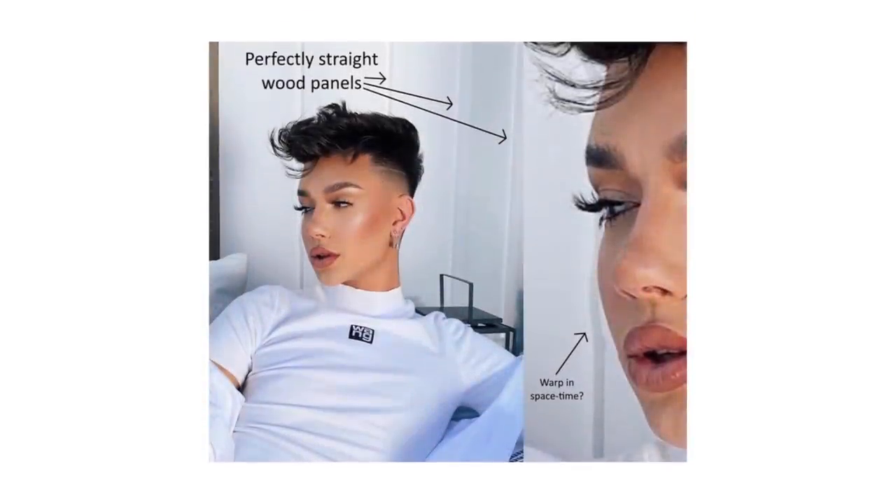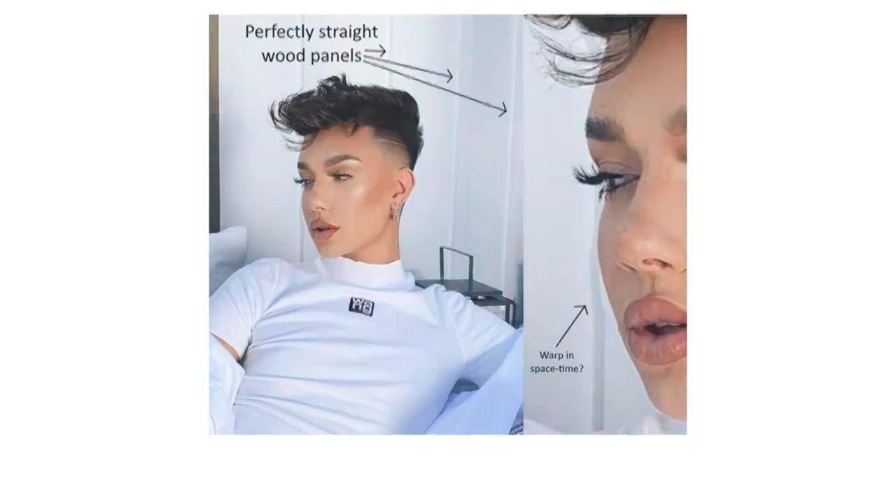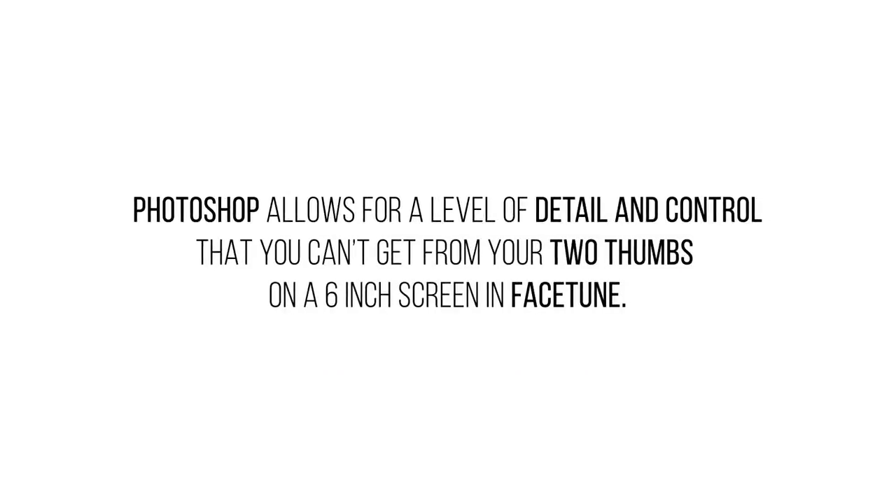Moving on we have a James Charles submission. I respect James for being one of the realest and most responsible influencers in the scene — time and time again he's always been open about his Facetune and editing usage. But I wanted to use this photo as an opportunity to highlight the advantages of Photoshop over Facetune and similar mobile apps. Both softwares have the ability to move pixels around like thick soup, but Photoshop allows for a level of detail and control that you just can't get from your two thumbs on a six-inch screen in Facetune.